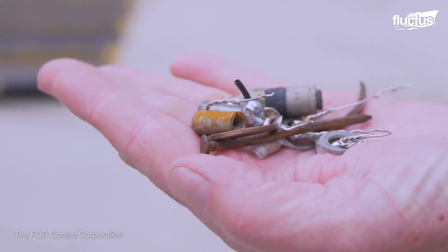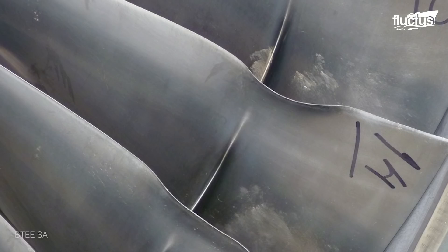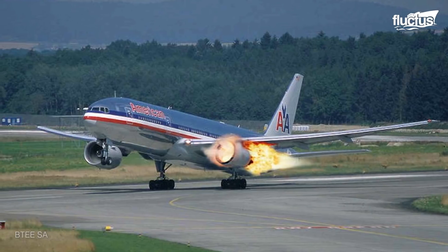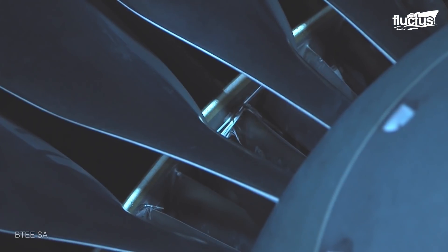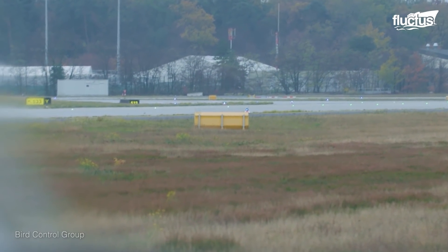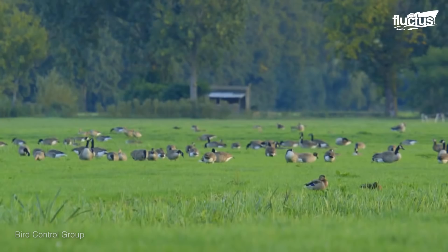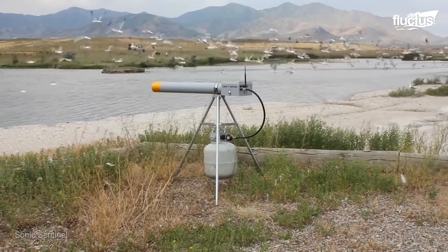While FOD is definitely a major problem for all aircraft, civilian airports are also tasked with preventing bird strikes and runway excursions. A bird strike takes place when low-flying birds are sucked into the engine intake or propeller, causing significant damage to the engines in the process. Preventing bird strikes starts with removing nesting areas like trees and shrubs and covering any nearby ponds with netting. Most airports also use sonic cannons and noise generators to regularly scare birds away.